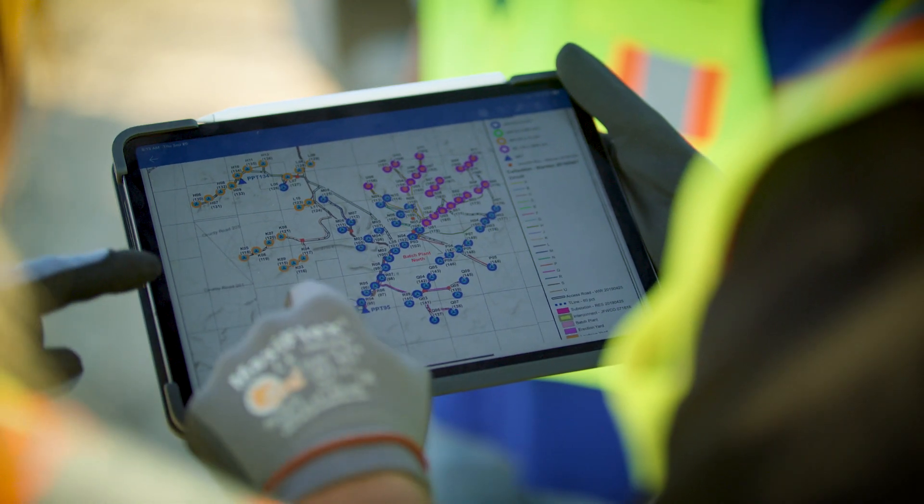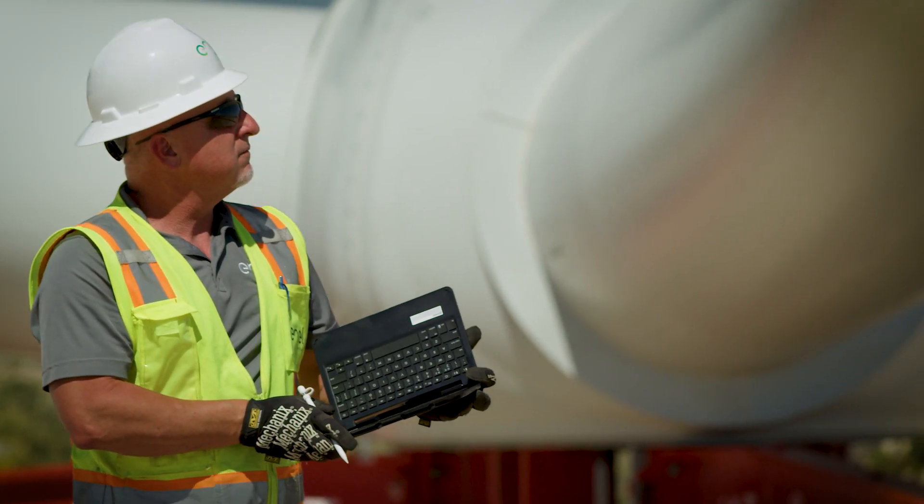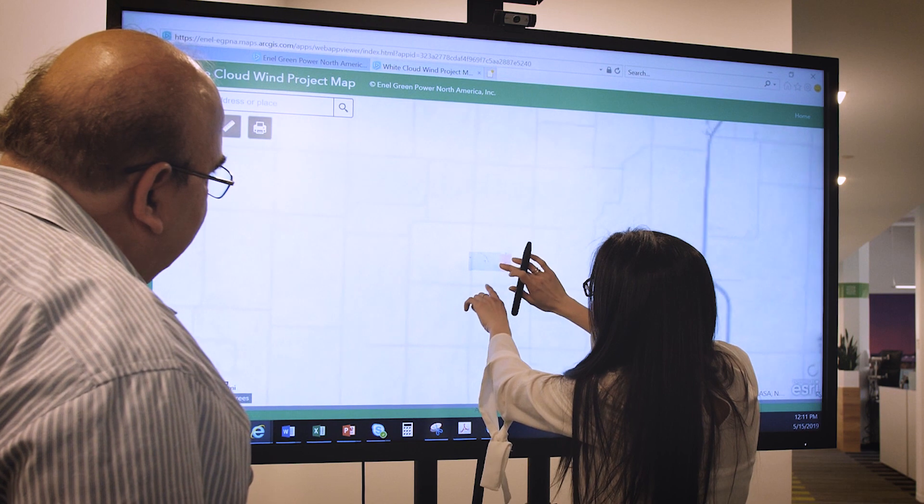Using our GIS technology in the field has allowed us to bridge a gap between engineering and construction to give real-time feedback on the design.